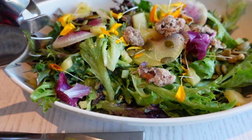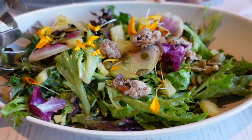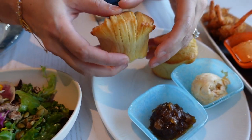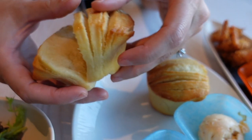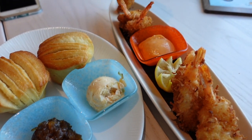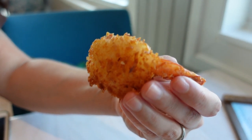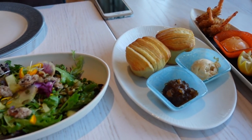Our first course is finally here! We have the spice necklace salad with key lime dressing. We have the pull-apart rolls — look at these, nice and warm. They come with a guava butter and an onion jam, smells very good. And we got our coconut fried shrimp with a spicy mayo. These are gonna be really good — setting a tone for the meal!